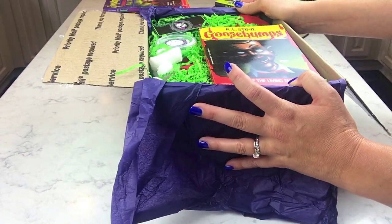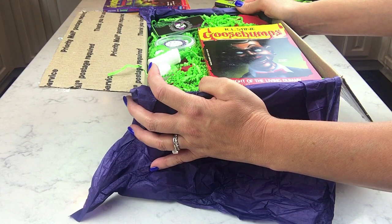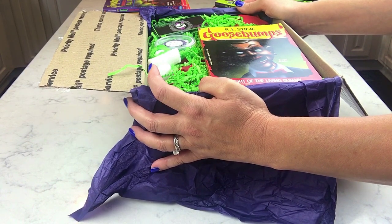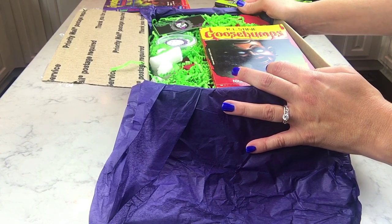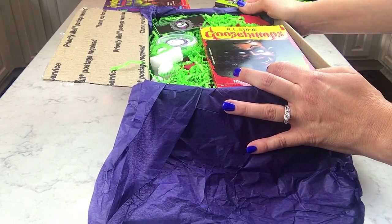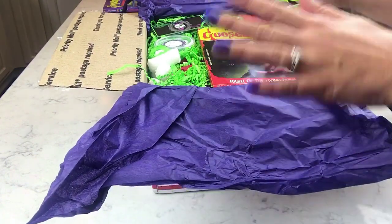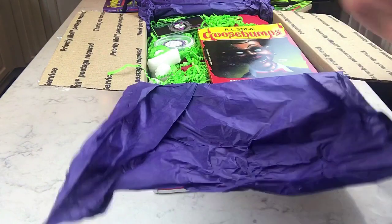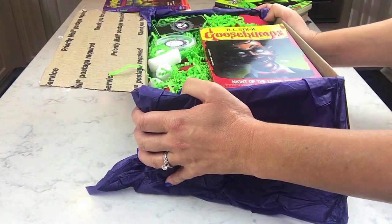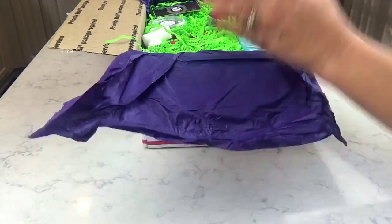I think the price of this box was fifty dollars plus shipping. As far as pricing goes, I'm right in the middle between her boxes and the Mad Bombers boxes — Jean's Mad Bombers boxes are between sixty and seventy dollars plus shipping, and she puts a lot of handmade indie vendor items in her boxes too. Honestly, their boxes were 100% the inspiration for me to try and put a box together, and they're absolutely worth every penny.